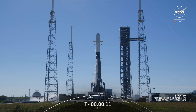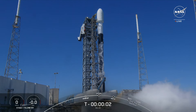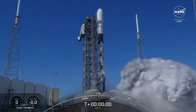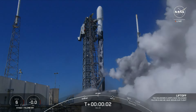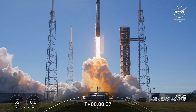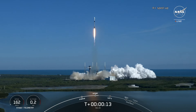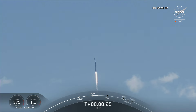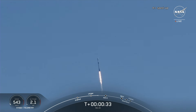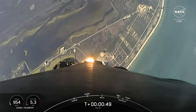On January 30th at 17:07 Universal Time, Falcon 9 embarked on its 10th launch this month. It carried an interesting payload from the Florida SLC-40 launch pad. Beneath the fairing was the Cygnus cargo spacecraft heading to the ISS. These ships usually fly on Antares rockets, but they are currently on an enforced pause.